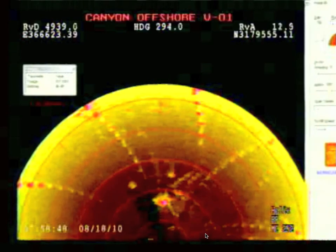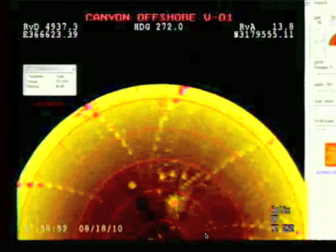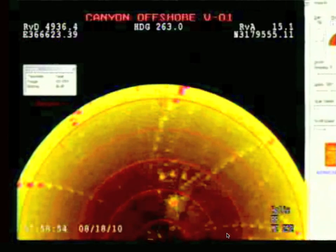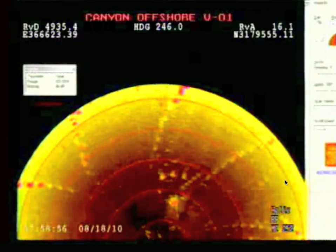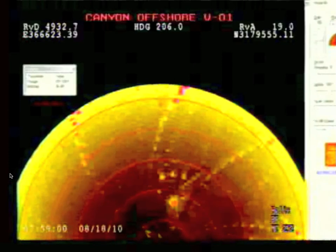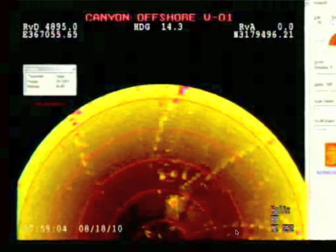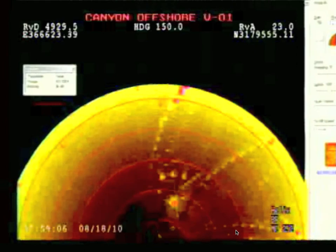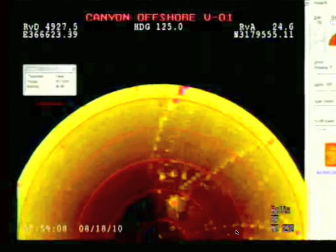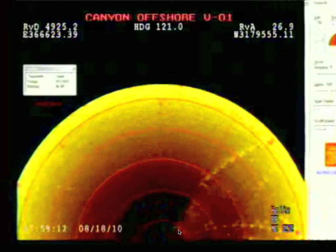Could this be scalar weapons they're using on it? Lasers? Are these the submarines we've been hearing about? Are these the ones that are surrounding it and attacking it with some kind of weapon? I have no idea, but it's too weird. Then it'll disappear from the screen.